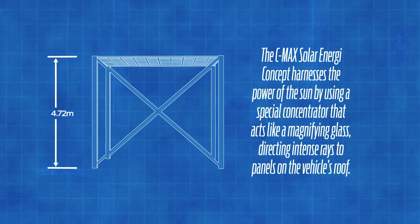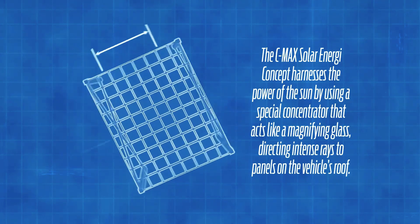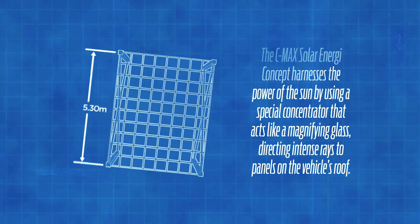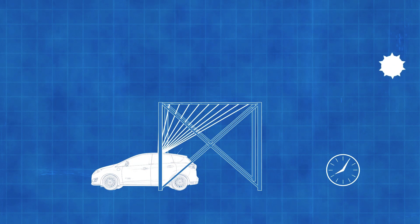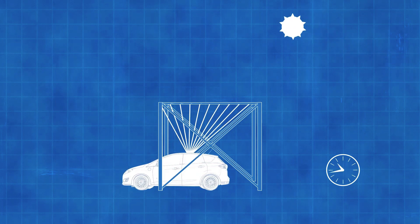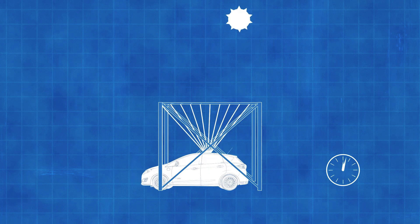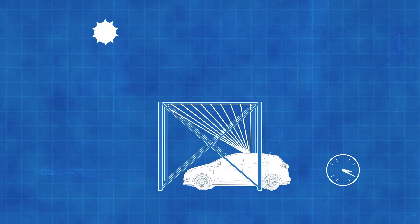We're proposing a static canopy made of nothing more than what we call a Fresnel lens. It's acrylic, so it's a very low-cost canopy, but the vehicle itself, as the sun traverses the sky from east to west, will essentially move in the opposite direction and always keep that solar energy concentrated on the roof of the vehicle — still using the same solar on the roof but getting that magnification from low-cost infrastructure like the concentrator.